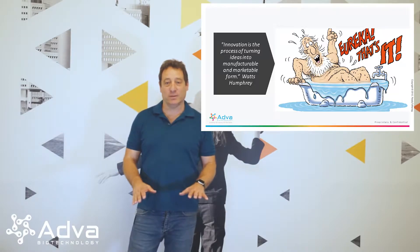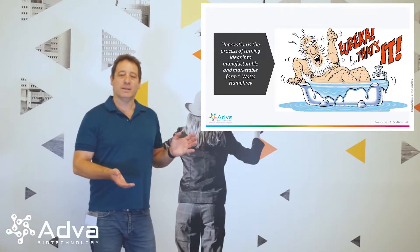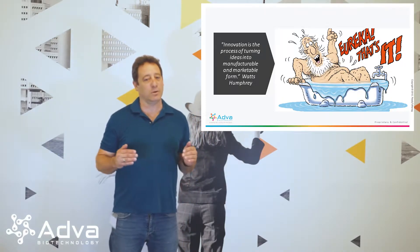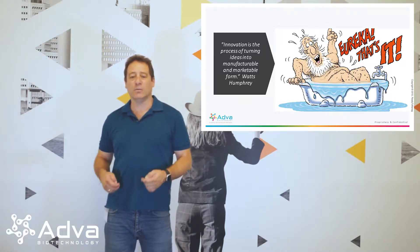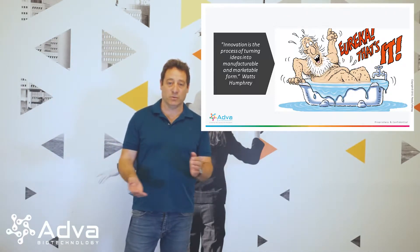Before we jump into the system itself and the platform, I'd like to introduce you to a sentence told back in the 1960s by Watson Humphrey, which says that innovation is the process of turning ideas into manufacturable and marketable form. So it's not enough to have really good science or a really good CAR-T if we cannot manufacture it and bring it to patients — basically, there's no innovation.